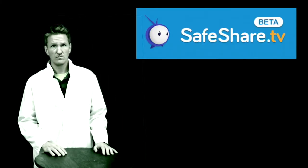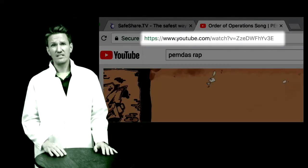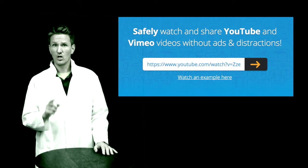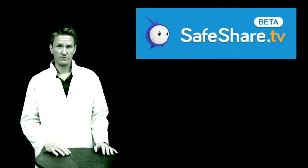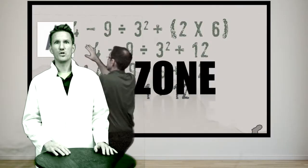This could have all been prevented had he used safeshare.tv. Simply copy any YouTube URL into the SafeShare website to remove unknowing ads and pop-ups. So the next time you want to show a YouTube video to your students, be safe. Use safeshare.tv and avoid the YouTube channel.